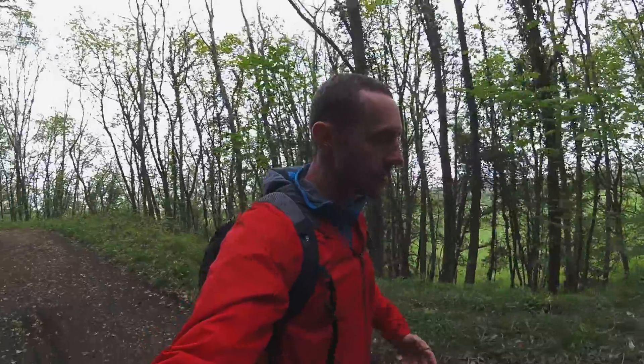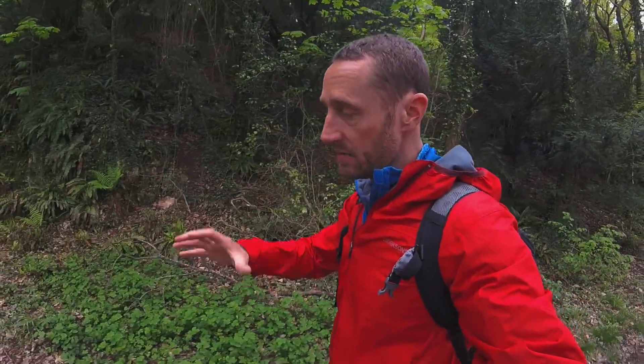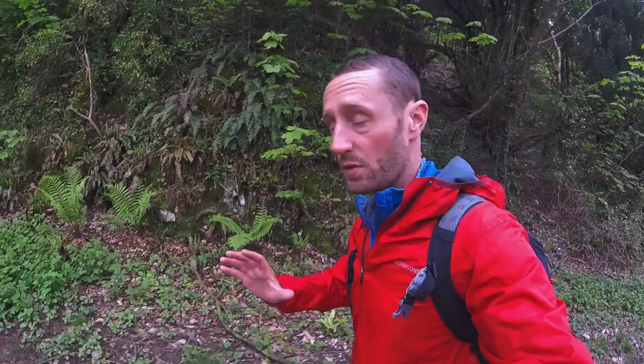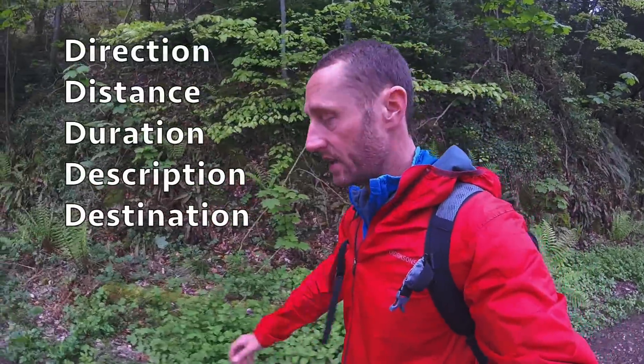In this video series I'm going to talk through the concepts we use for navigation in the mountains. I'm going to base that mostly on strategies built around a five-point system that we refer to as the five D's. Those five D's are: direction, distance, duration, description, and destination.